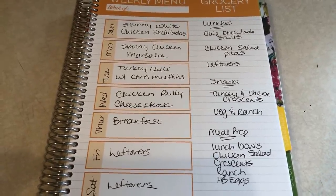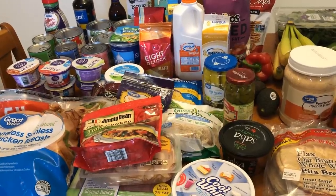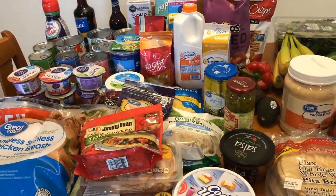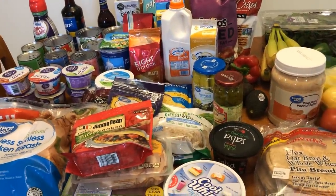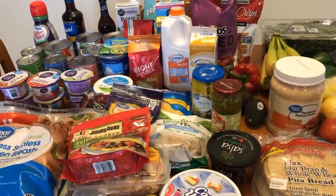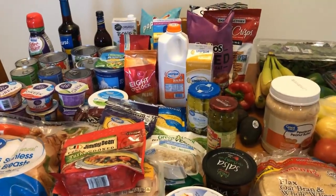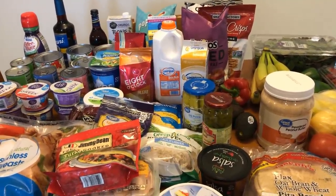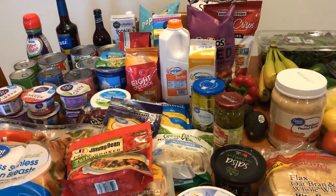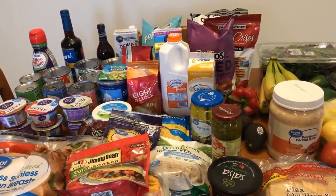That's my meal plan for the week, so let's get into the grocery haul. Here is my haul — I will have the smart points on screen as usual. I shopped at Walmart again this week, but these last few weeks they have had absolutely nothing in stock, which has driven me crazy, so I might go back to not shopping there. They were out of the reduced fat crescent rolls, so I wasn't able to get those and I'll have to modify that part of my meal plan.